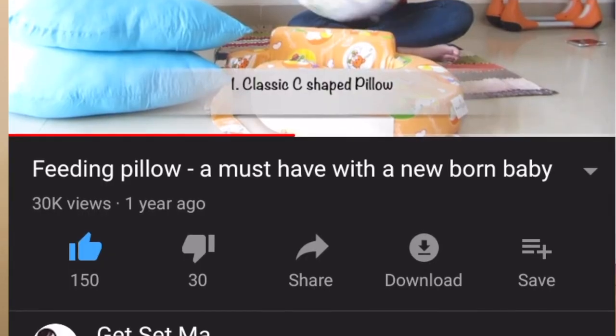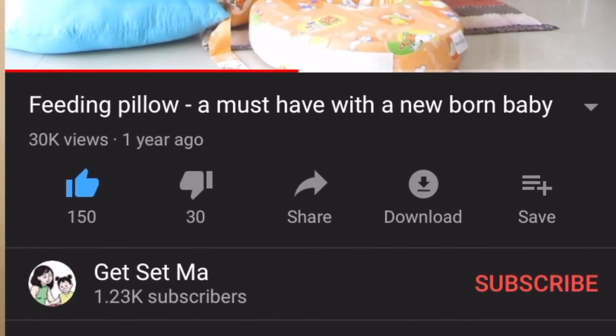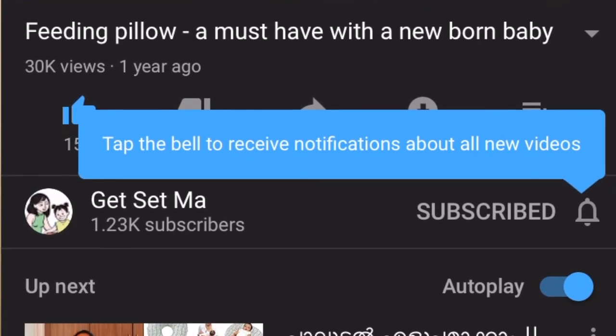Hey everybody and welcome to Get Set Ma. As always, please do click on that red subscribe button to subscribe to our channel and turn on notifications to get notified as soon as we come out with a new video.